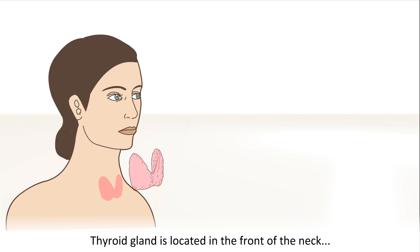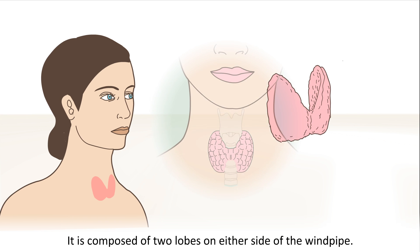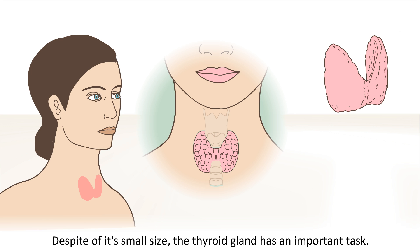The thyroid gland is located in the front of the neck, just below the thyroid cartilage known as Adam's apple. It is composed of two lobes on either side of the windpipe. Despite its small size, the thyroid gland has an important task.